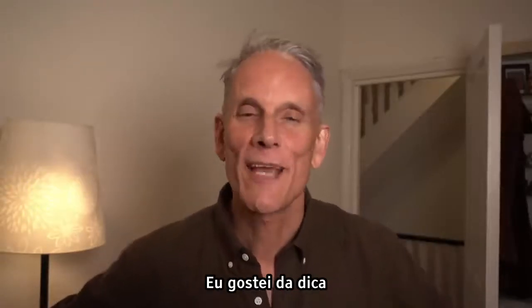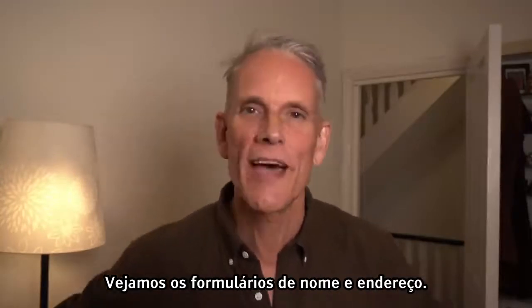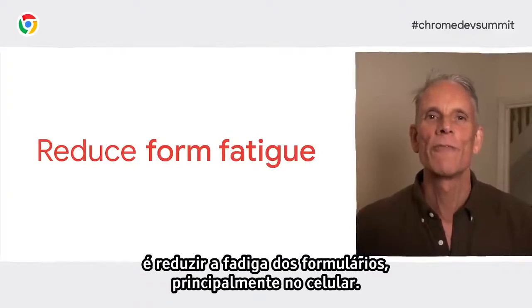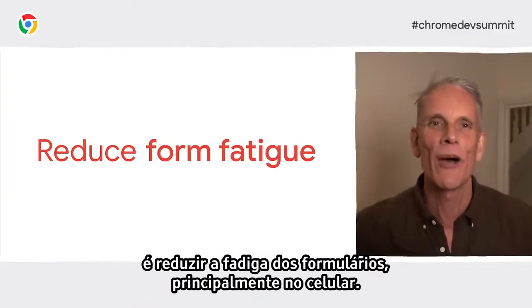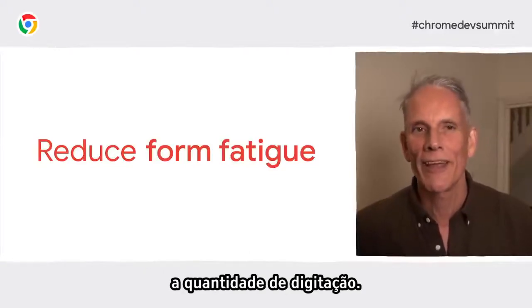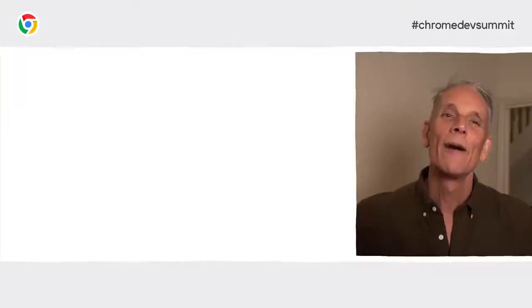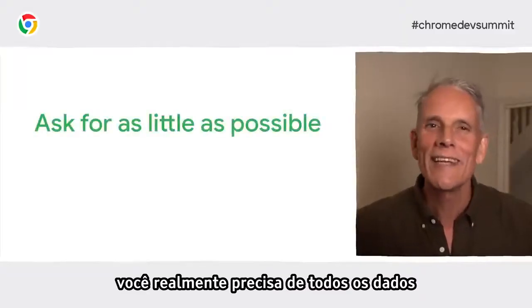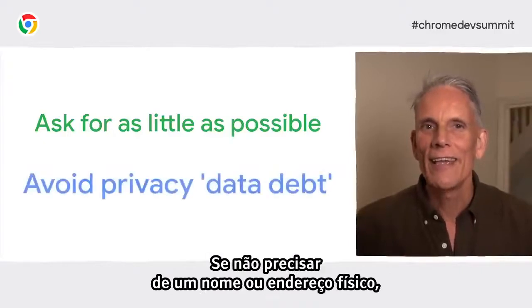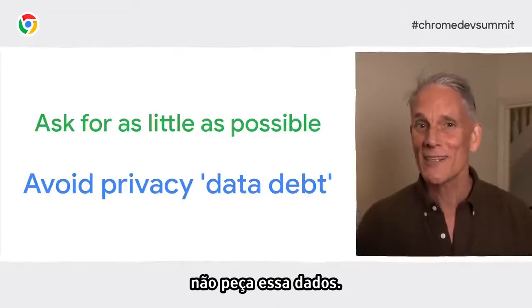Let's dive into name and address forms. The core principle is to reduce form fatigue, especially on mobile, and for addresses that means minimizing the amount of typing. First question: do you really need to get all the data you're asking for from your user? If you don't really need a name or a physical address, don't ask for it. If you just need to support features like allowing a user to find their nearest store, let them use their zip or postal code.